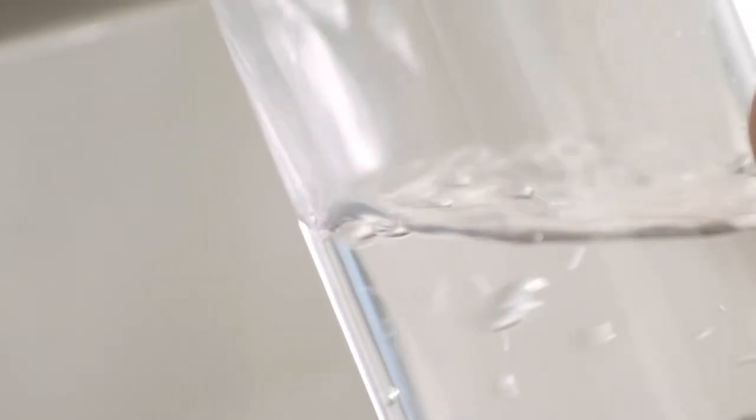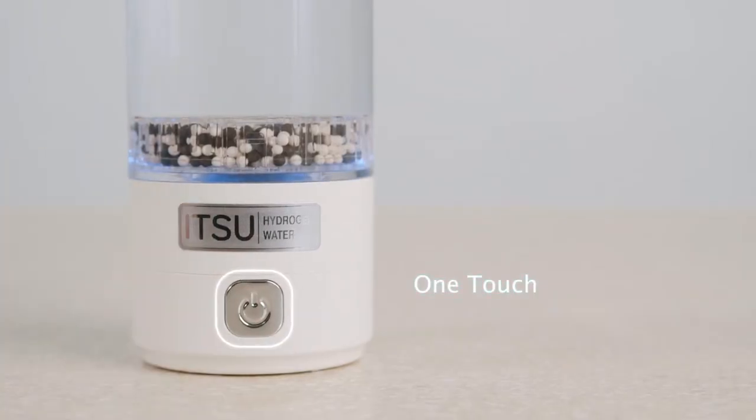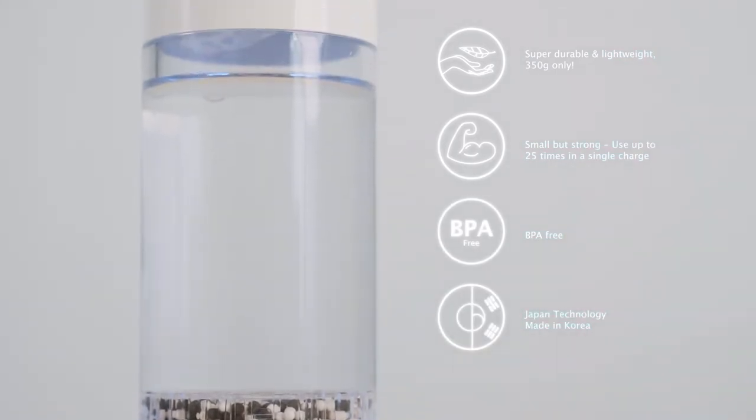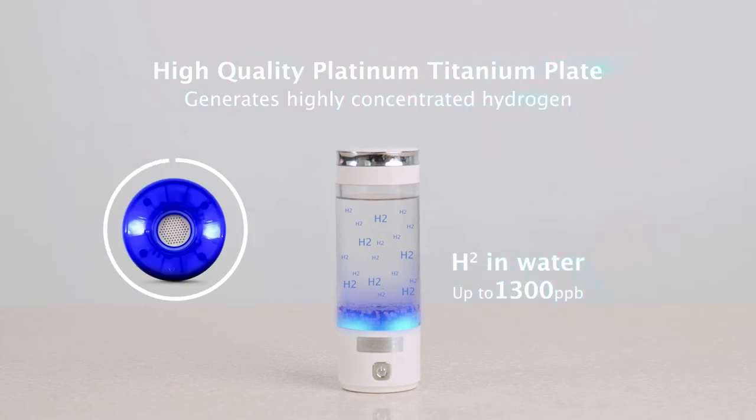Every morning, I kickstart my day by drinking not just any clean water, but hydrogen-rich alkaline water. Advanced core technology developed in Japan and high-quality manufacturing from Korea — the ITSU Hydrogen Water Generator produces highly concentrated hydrogen alkaline water of 1,300 parts per billion in just 3 minutes.